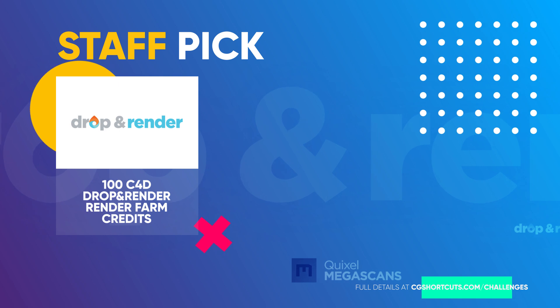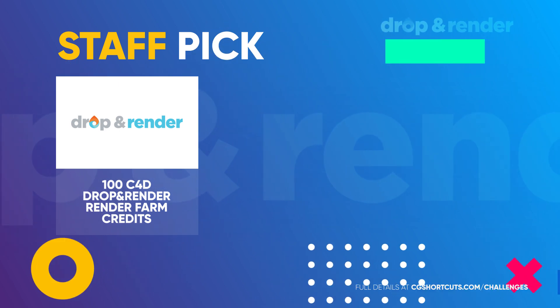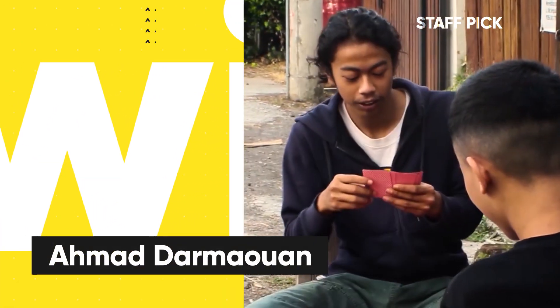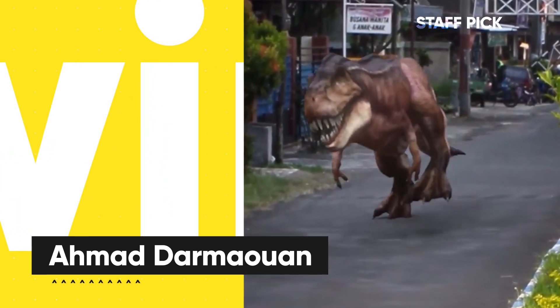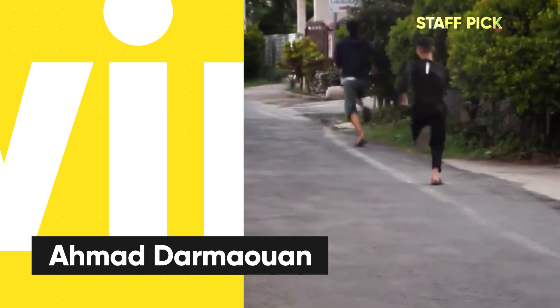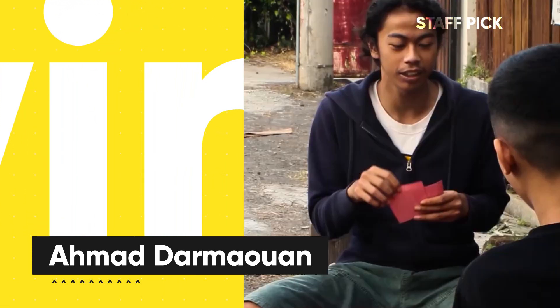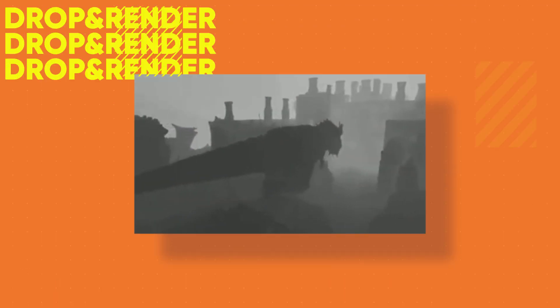Finally, we've got the CGShortcuts staff pick. He'll be taking home 100 Drop and Render render farm credits. This one's for the up-and-coming CG artists out there, and this month it goes to Ahmad Damoen for his poker game dinosaur attack animation. This might be our first ever live action entry — some nice integration of CG into those shots, and bonus points for the acting. Good stuff, Ahmad.